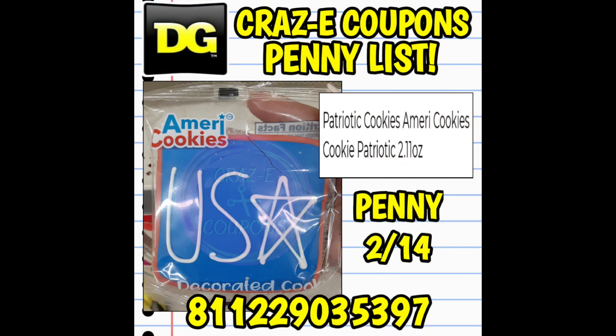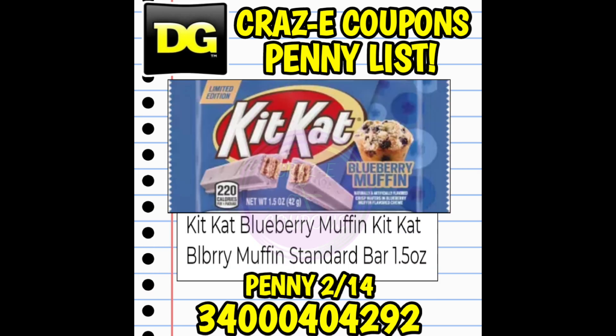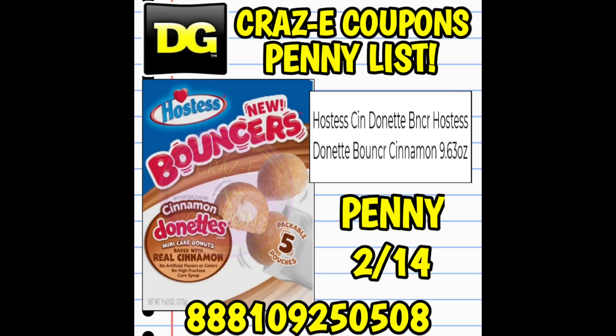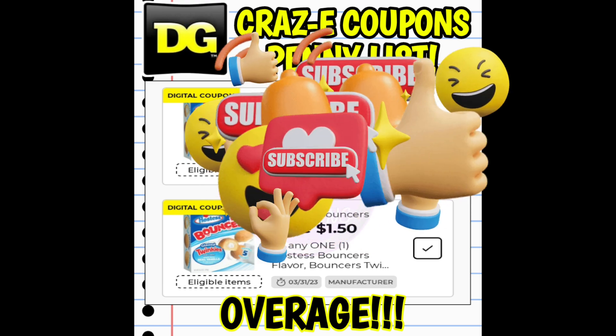First up on our penny list we have patriotic AmeriCookies — the UPC code and picture are on your screen. There are different designs, so look for any 4th of July themed AmeriCookies. Next we have Blueberry Muffin Kit Kats going down to one penny starting Tuesday, and Cinnamon Flavored Hostess Bouncers going down to one penny Tuesday. For the Hostess Bouncers, we have a couple of digital coupons attaching — if you find them at a store with an older register, type in your phone number to take advantage of the overage. Finding two gives you almost three dollars in overage, but you must add something else to your transaction for the overage to apply. Never let cashiers give you cash back.